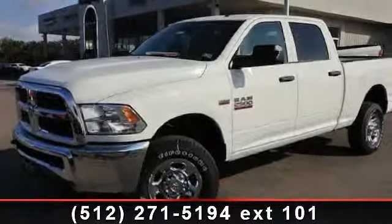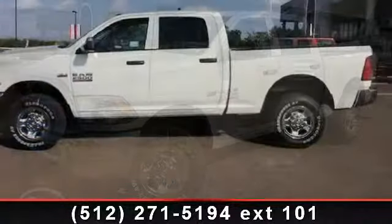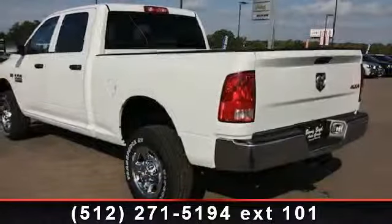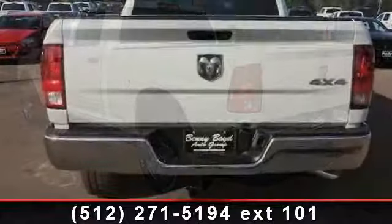Imagine yourself in this 2013 Ram 2500 Tradesman. If you are looking for an automobile with great features, look no further. This vehicle comes with a reliable 8-cylinder engine connected to a smooth-shifting automatic transmission.